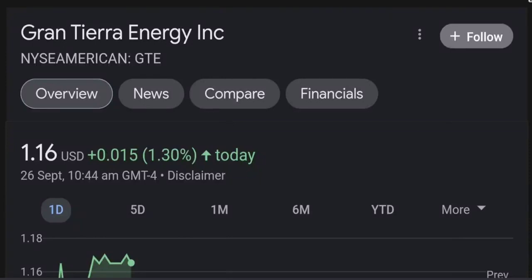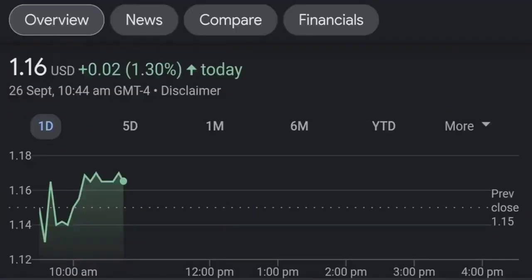Hello guys, welcome back to our YouTube channel. This is a technical analysis on GTE. It made a nice run from this accumulation or consolidation area, and right now it seems to be a bit overbought. If we go back to the weekly chart here...